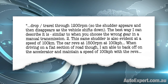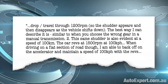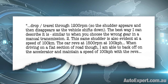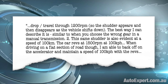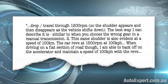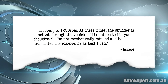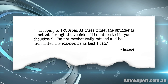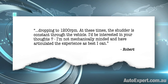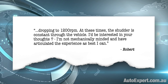The shudder appears and then disappears as the vehicle shifts down. The best way I can describe it is similar to when you choose the wrong gear in a manual transmission. This same shudder is also evident at a speed of 100 kilometres per hour, where the car revs at 1,500 RPM. When driving on a flat section of road, I'm able to back off on the accelerator and maintain 100 with the revs dropping to 1,200 RPM, and at these times the shudder is constant through the vehicle.